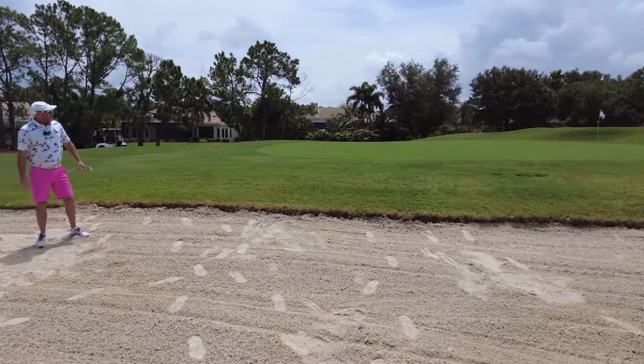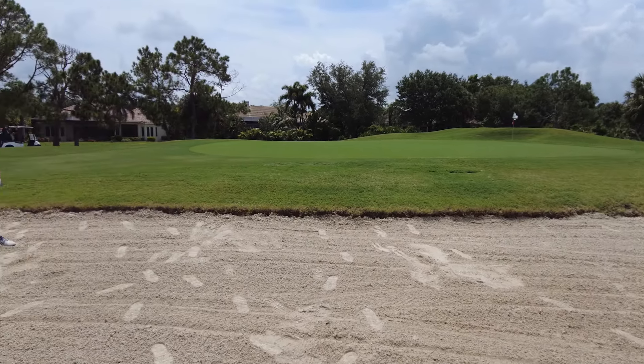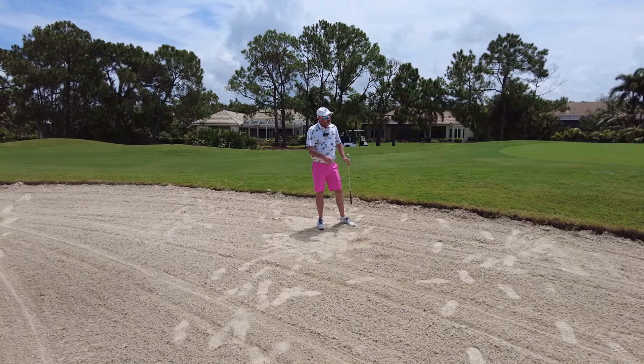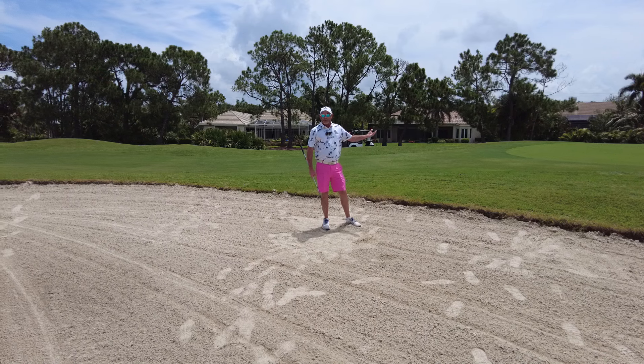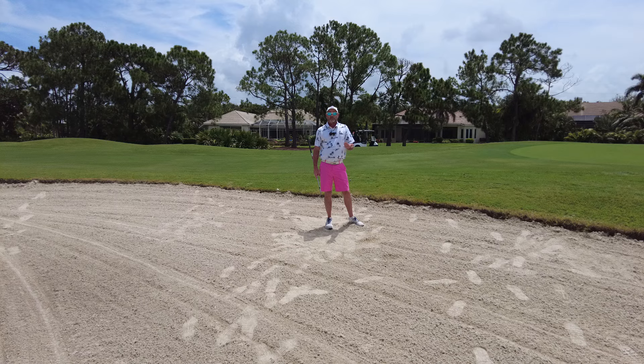That's the idea. Might not have hit that quite perfect — it went a little far this time. The first take was perfect, except I forgot to do a few things. So here we are on number one, not much of a lip. Similar thing on hole four though, which has a much bigger lip.